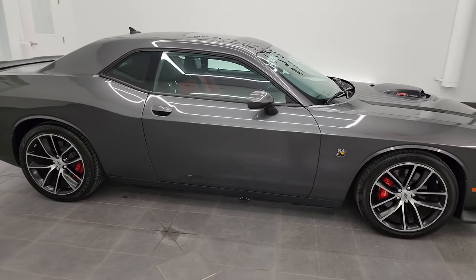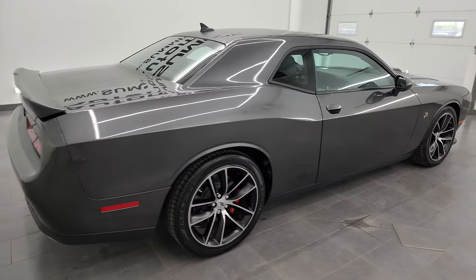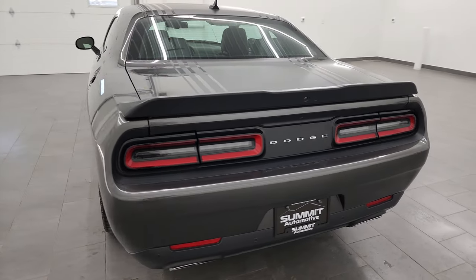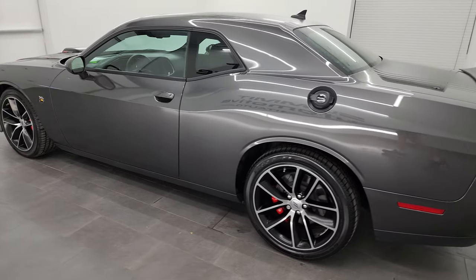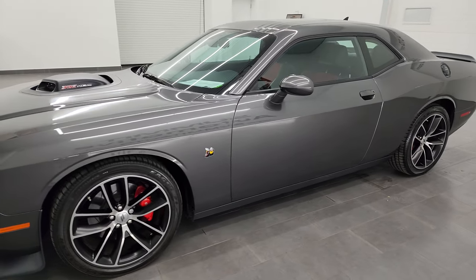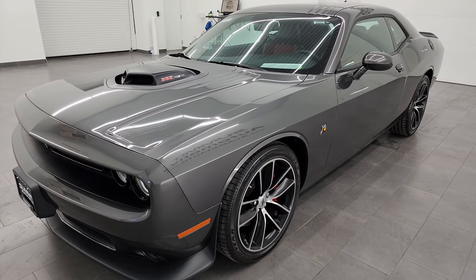This is Brett, and this 2018 Dodge Challenger RT Scat Pack with the Shaker package is stock number 13735Z. I am here at Summit Automotive in Fond du Lac, Wisconsin — your new and used Dodge, Dodge Challenger, and sports car headquarters. This 2018 Dodge Challenger has a 6.4-liter V8 Hemi engine that puts out 485 horsepower, and it's paired up with the 8-speed automatic transmission.